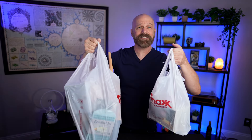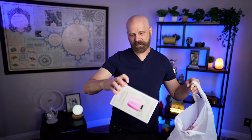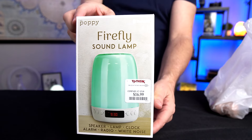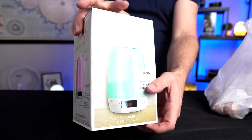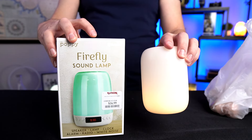Here's the haul from TJ Maxx. First up is the Firefly Sound Lamp — I paid $17 for this. They say it's a speaker, lamp, clock, alarm, radio, and white noise. They kind of threw everything into this one. It kind of reminds me of the Casper Glow, which doesn't do as much and cost me $130.